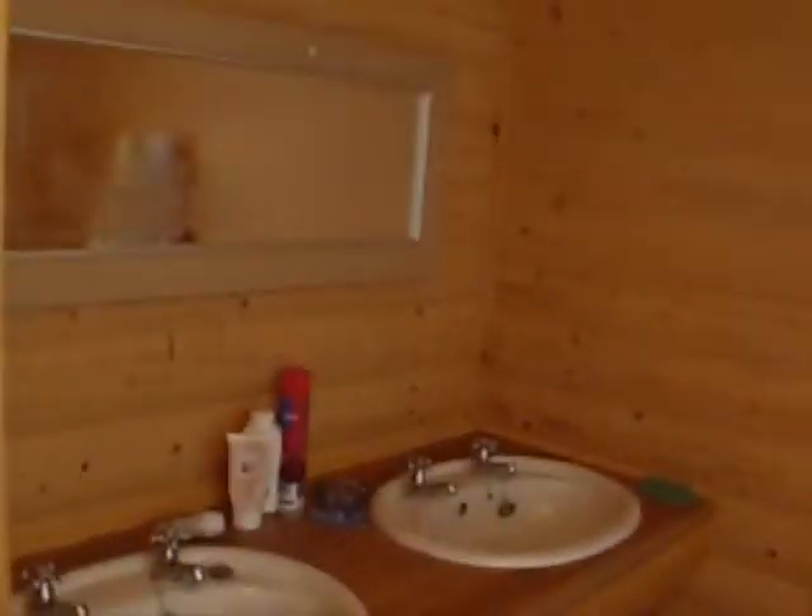This is the toilets, shower room, toilet. Everything's all heavily pined — obviously came from Scandinavia or something. This is another one — same again. Showers and whatever, toilets.